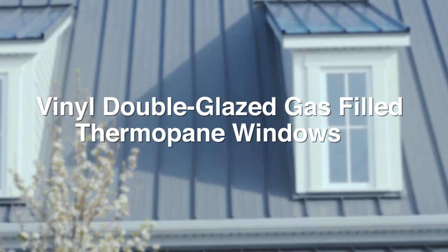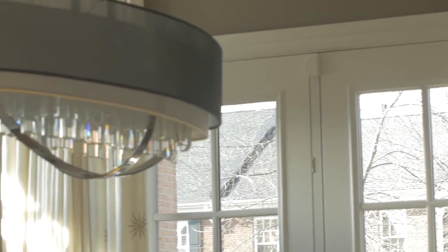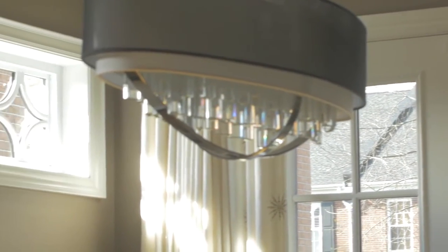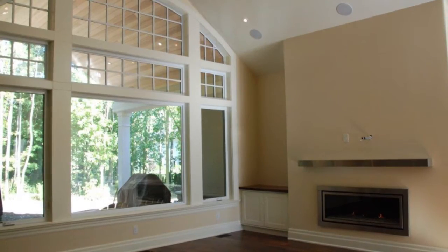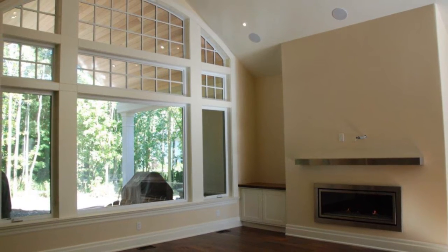Our windows are solid vinyl with no wood in them to warp, twist or decay. There are many bold colors to choose from that are available as a standard choice. We add SDL grills which are larger with additional internal spacers simulating true divided glass without compromising efficiency. The glass is made of low E glass with argon gas in between to create a better thermal result between the two seasons.